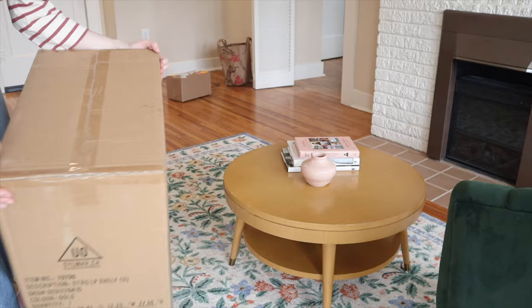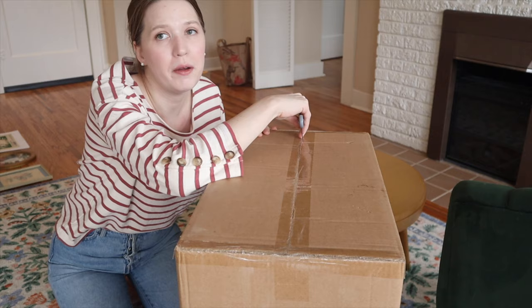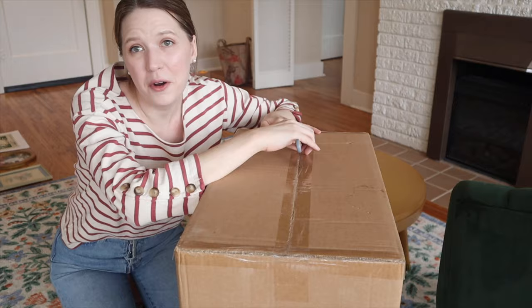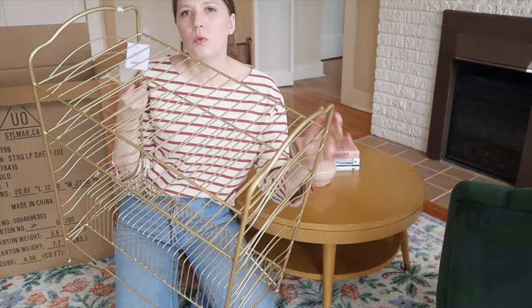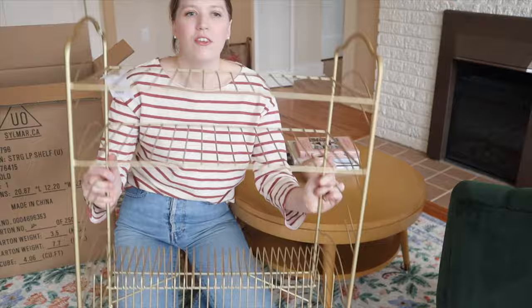I'm so excited because I didn't think this delivery was going to come in until I got back from work tonight, but this should be a stand for my record player and records. I'm really excited about setting up a little station for my record player because I love using it, and having it out will help me use it more often. It's a little metal wire stand from Urban Outfitters — you can put the record player on the top shelf, and there's storage for about 20 albums on the bottom, which is perfect.